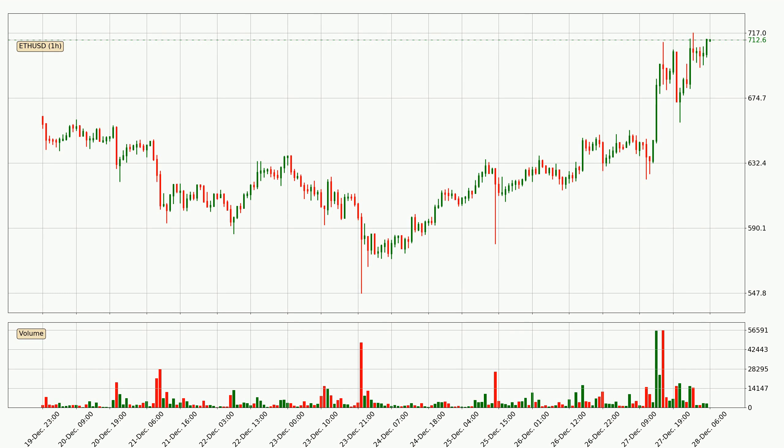By looking at the hourly time frame for Ethereum, we can see that the price moved up quickly with around 9.4% in the last 24 hours, with a current price of 713. We can see that the buyers are taking over because the volume was also high, showing that this move was strong.